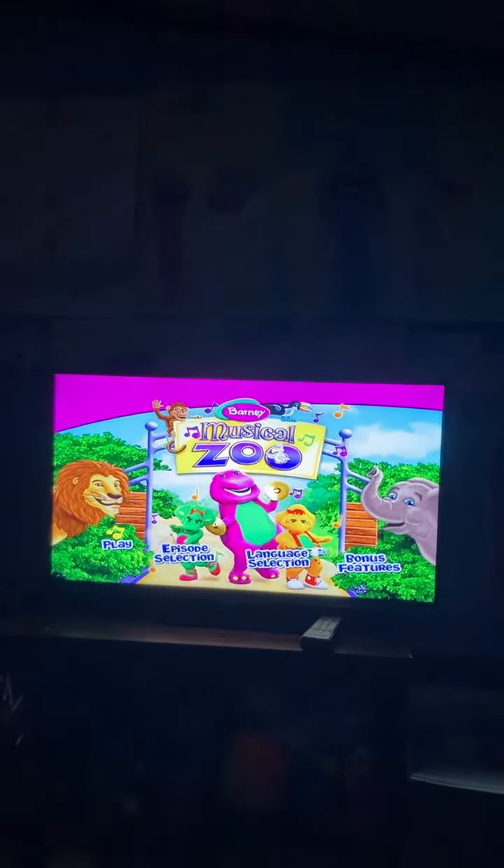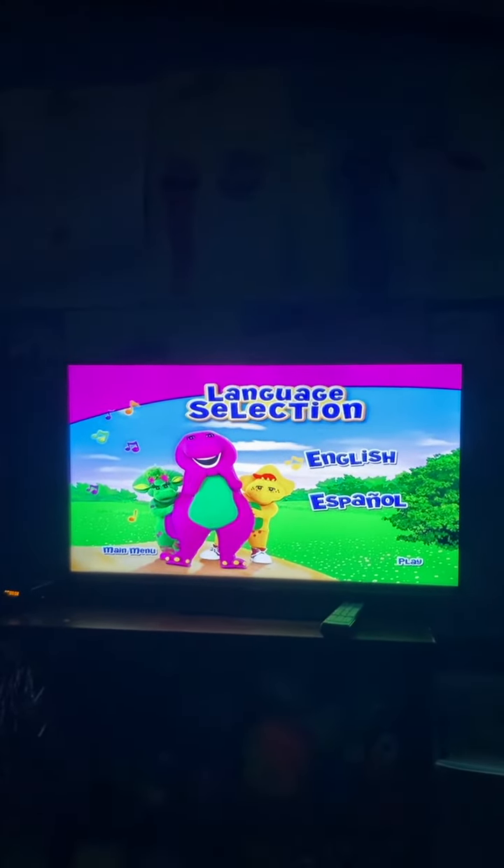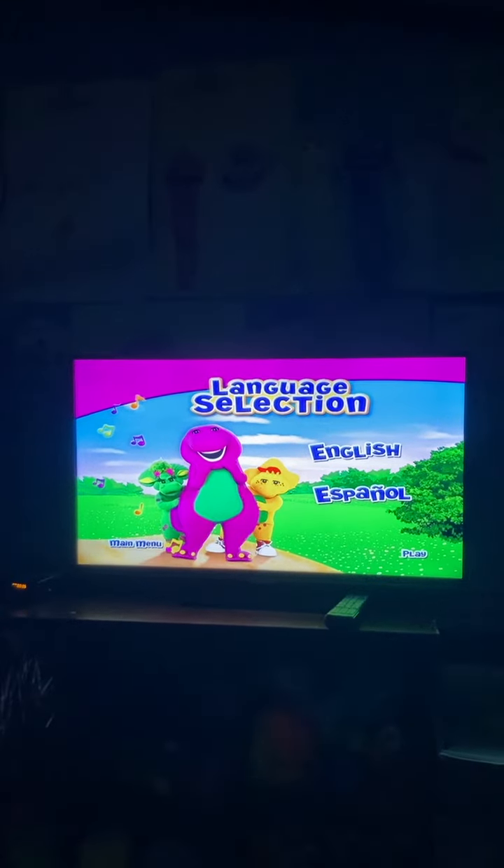Then it had Language — it did have English and Spanish — and then back to Main Menu.